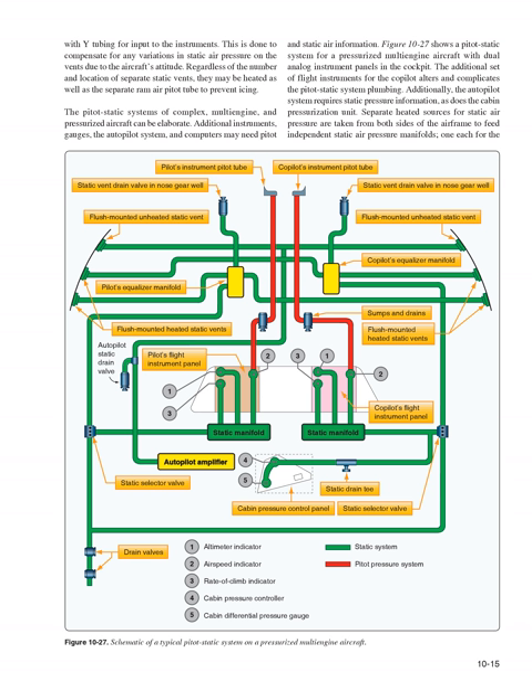The pitot-static systems of complex, multi-engine, and pressurized aircraft can be elaborate. Additional instruments, the autopilot system, and computers may need pitot and static air information. Figure 10-27 shows a pitot-static system for a pressurized multi-engine aircraft with dual analog instrument panels. The additional set of flight instruments for the co-pilot alters and complicates the pitot-static system plumbing. The autopilot system requires static pressure information, as does the cabin pressurization unit.